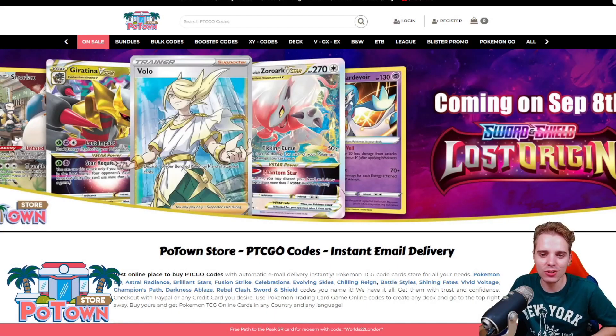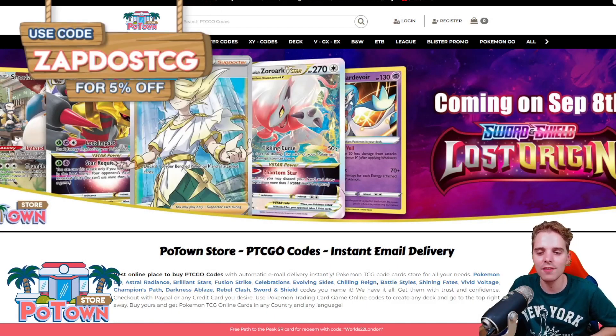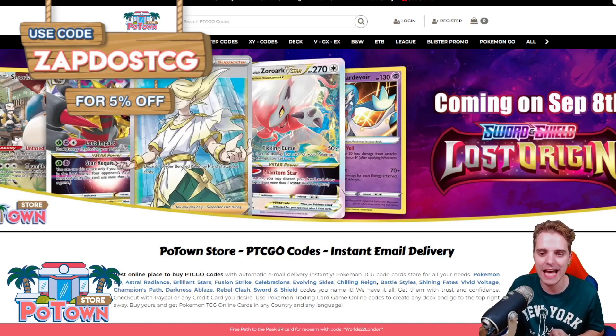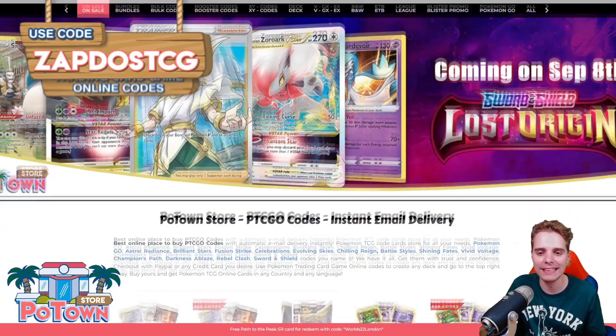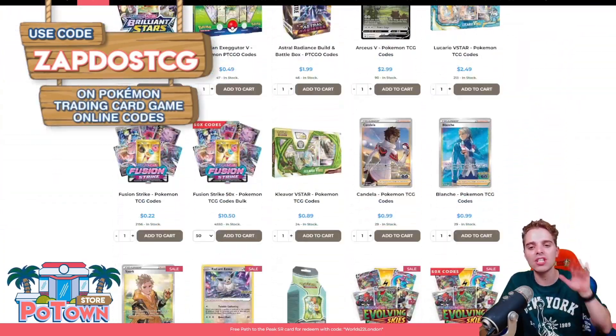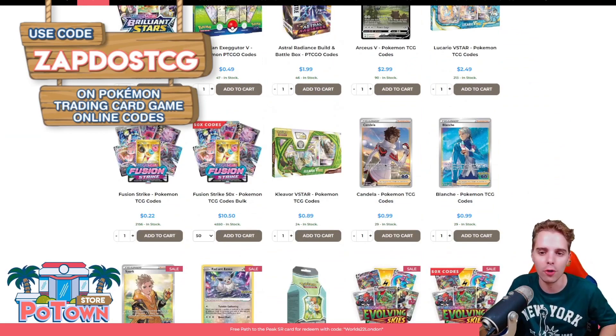This video is sponsored by PotownStore.com, the best place to get yourself some TCGO code cards. Whether you're looking for that last card to complete your online deck or just to get the latest booster packs in town, they literally have everything and you can use the coupon code ZAPDOESTCG for 5% off on your complete order.